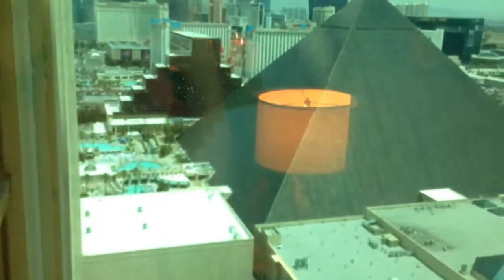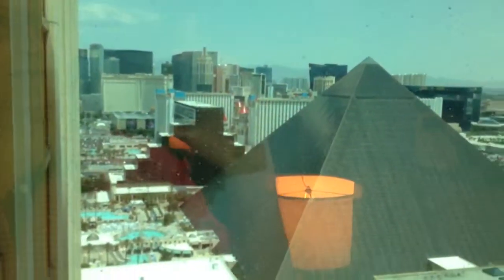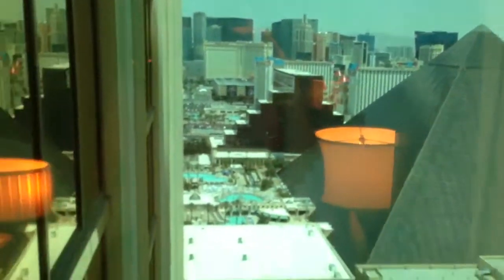Then we come around here, we got a little living room area, probably where we're going to set Haley up. You can see the strip view — that's the Luxor and you got all of it going down that way. Once again here's the TV, living room, there's a little bar section, and then we're going to go to the master.